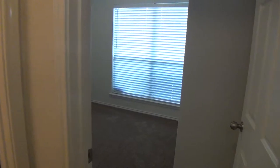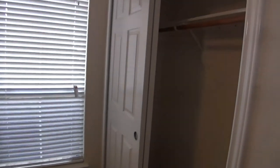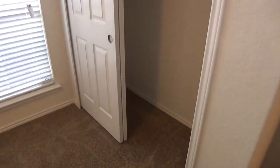I always call the master's bedroom number one, so this is bedroom number two. Brand new carpet was just installed just a day ago as of this video. We've got blinds in all of the rooms. Here is your closet space.